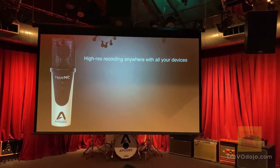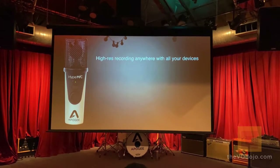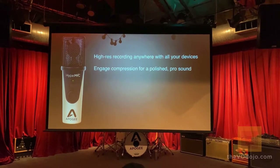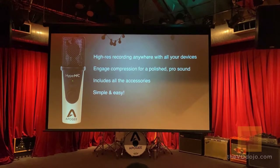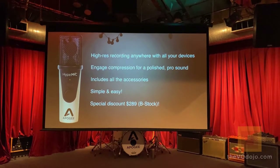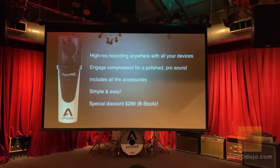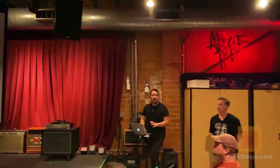To recap: hype mic offers high-res recording anywhere with all your devices, engage compression for a polished pro sound, includes all accessories, and is simple and easy to use. There's a special discount at $289 — B-stock available today or through our web store. We'll be sending you discount codes so you can purchase directly from our website.